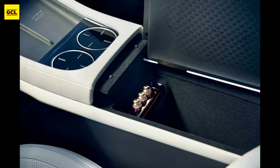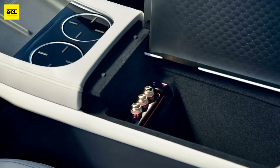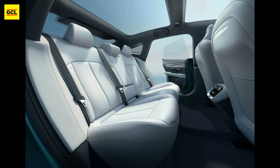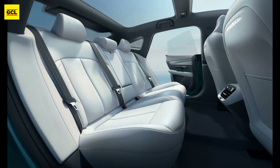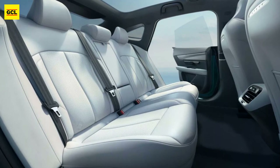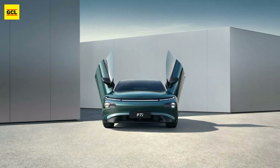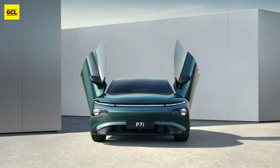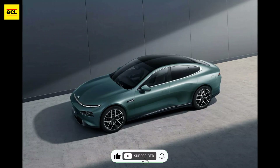The dual-motor all-wheel drive variants offer a combined power of 467 horsepower (348 kilowatts / 473 PS) and 558 pound-feet (757 newton meters) of torque, and are available to customers seeking enhanced traction and performance. The 0 to 62 miles per hour time is reduced to 3.9 seconds, but the range is reduced to 379 miles (610 kilometers).